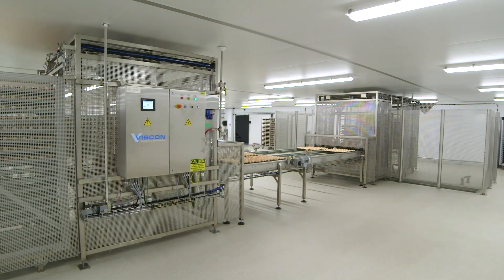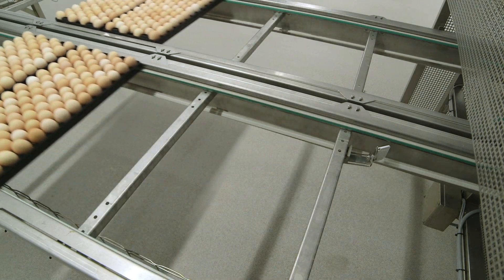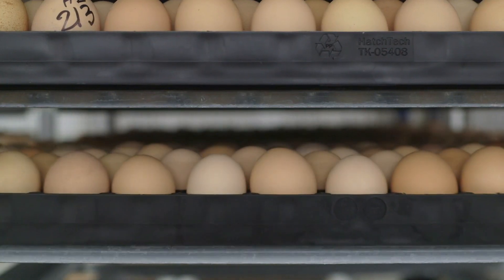Over here, egg trays are moved from farm trolleys onto setter trolleys via this electronic transfer system. The setter trolleys move into incubation while the farm trolleys are washed and ready to use again. Margo will tell you more about incubation.